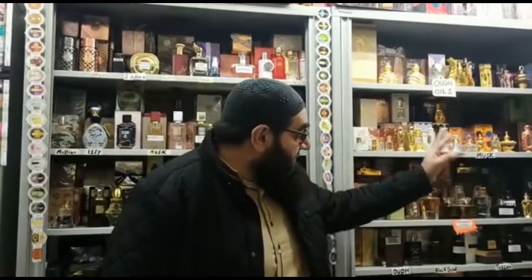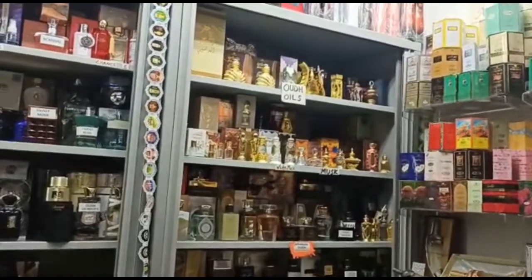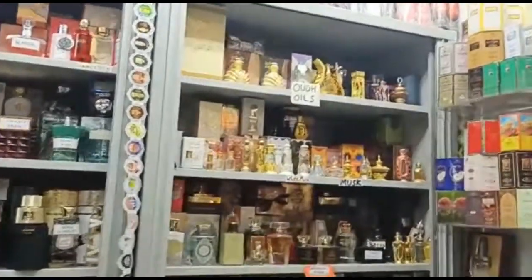So people, don't forget — we've got the Arabian Fragrances store here in the Rag Market, Birmingham city centre. And what else do we have here?